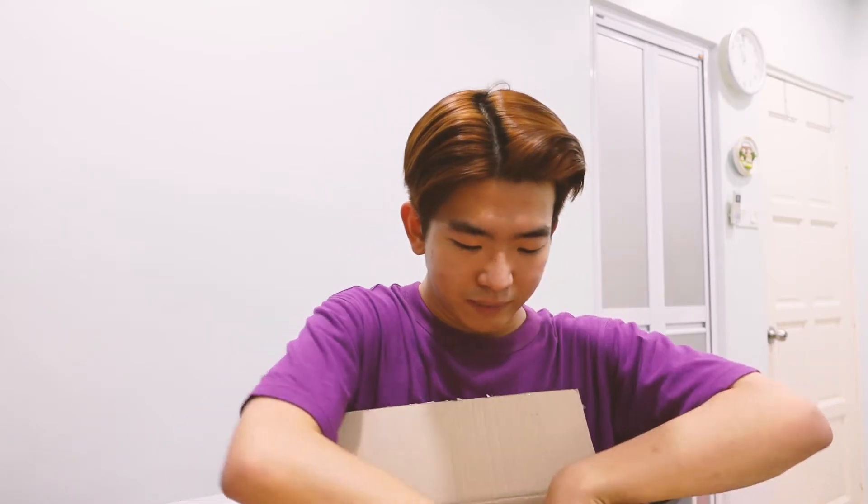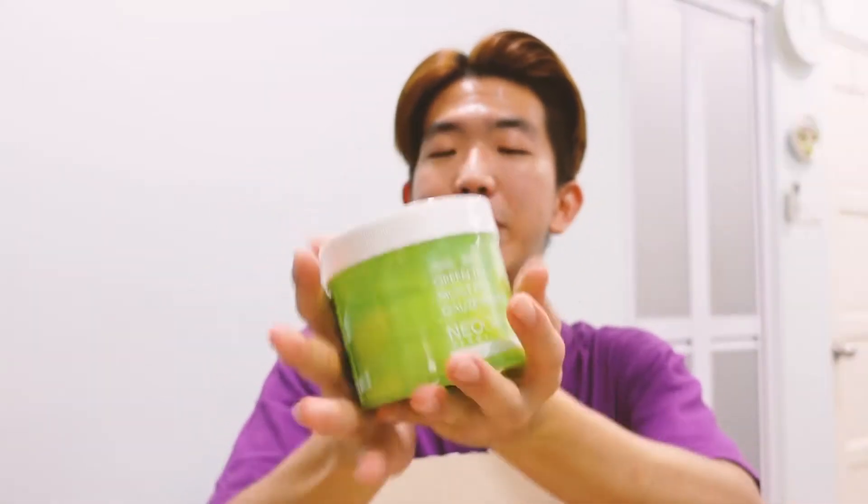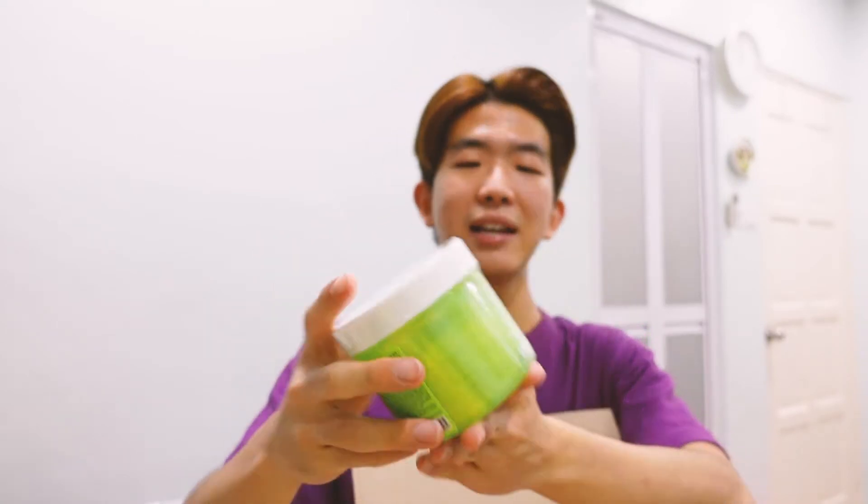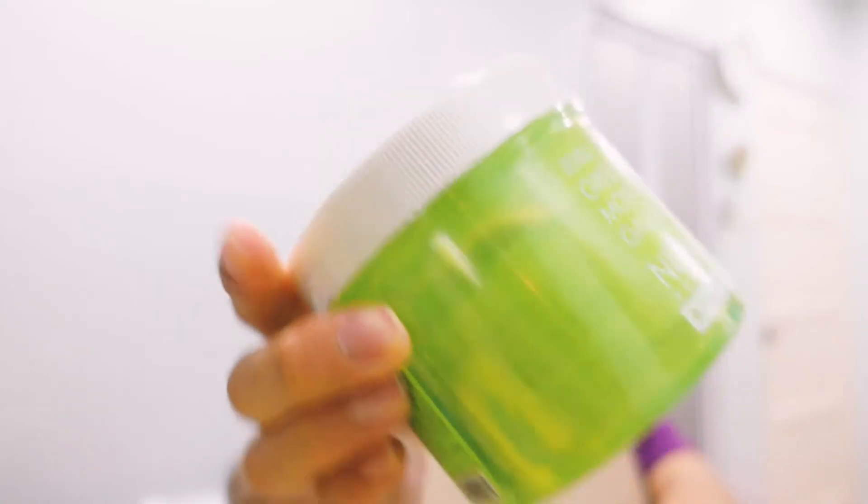Are you guys really a fan of unboxing? I know that sometimes I am. It's almost like a present to yourself on things that you've gotten. Oh look! This is the Green Tea Moist PHA Gauze — it's almost like an exfoliating cotton pad. There are about 30 pieces in here. You have this round pad with a little slip to put your fingers in and you wipe your face. This one has PHA, which is a hydroxy acid to exfoliate your skin and remove all the dead skin. And my gosh, this is really big.